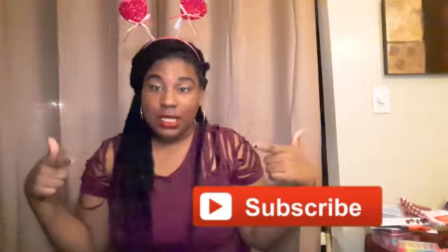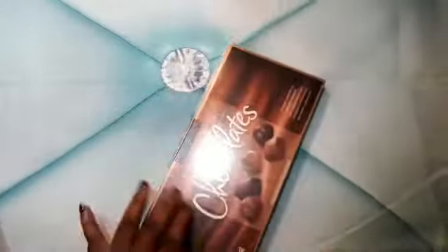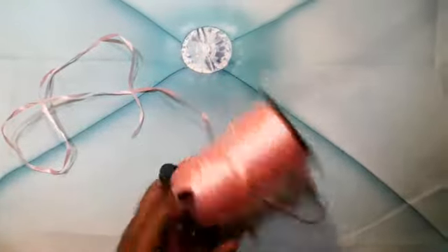So before we get started, don't forget to like this video and subscribe to my channel. The first cheesy gift idea is 'Sit Back and Relax.' What you need is a pair of socks, some chocolates of your choice, a gift bag, a wine glass of your choice, and some ribbon.